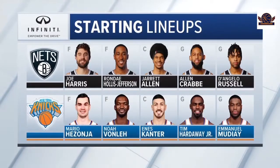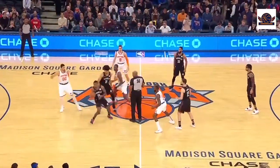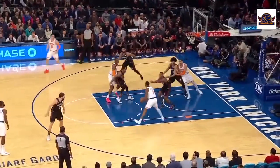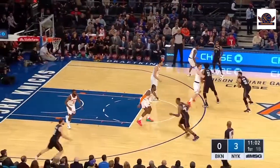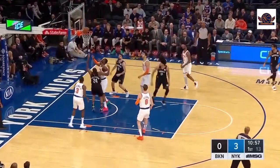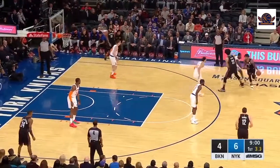Starting lineups brought to you by Infinity. For the 10th straight game, officiating staff including Hayward Workman, the former player. Ball batted around, right at Hollis Jefferson as he turns and fires to get the three-ball to go. Mazzonia guarding Crabbe on this one, Harris drives the lane, layup is good. Defense here by the Knicks this sequence.